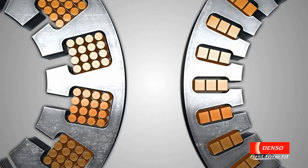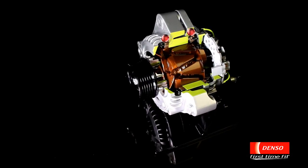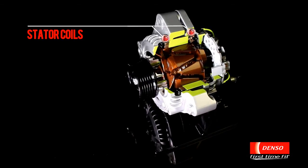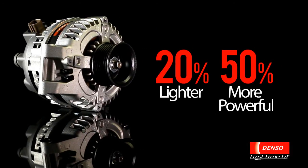By using a rectangular cross-section, we achieve a higher winding density of the stator coil, increasing density by 25% and reducing coil resistance and improving performance. Denso has also divided the stator coil into two pairs, reducing magnetic pulsation by 90%. This alternator is 20% lighter and 50% more powerful than a conventional alternator.